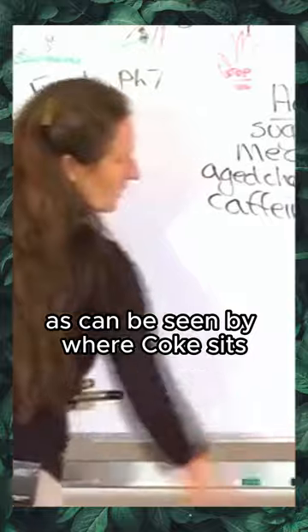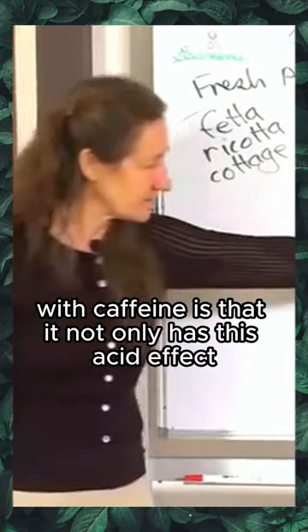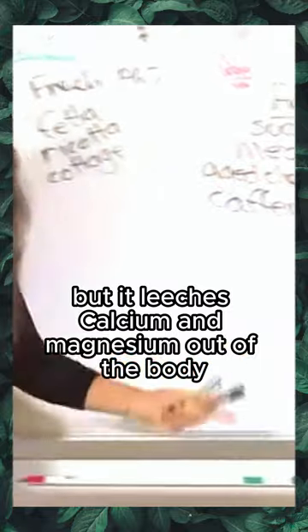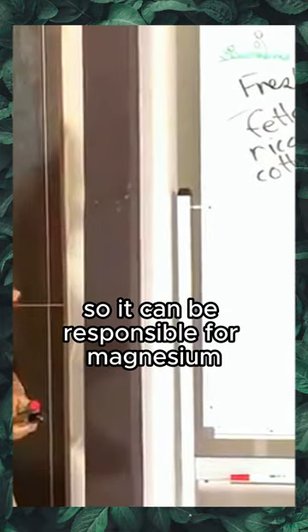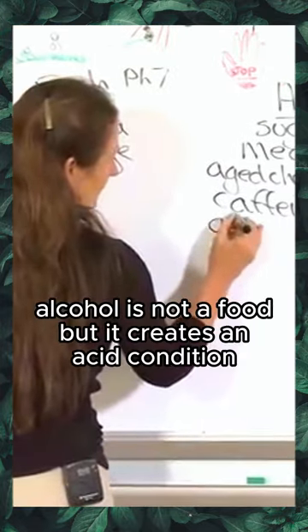Caffeine — all your caffeine foods and drinks — have an acid effect in the body, as can be seen by where Coke sits on the pH scale. One of the dangers of caffeine is that it not only has this acid effect, but it leaches calcium and magnesium out of the body.